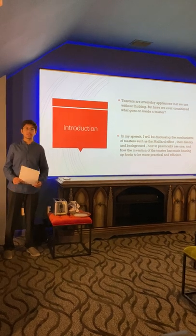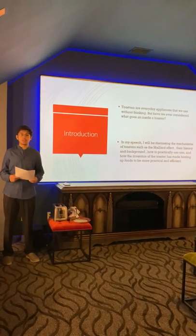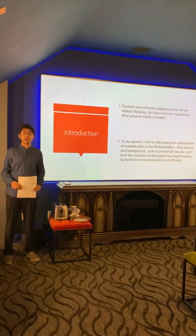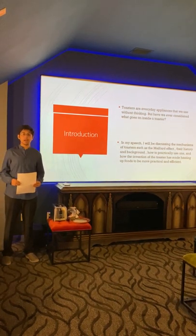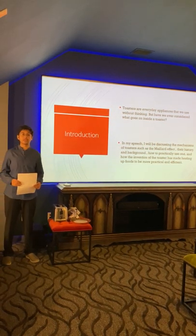I, along with many others, have used toasters almost every single day — whether it be to heat up leftover pizza from last night or to simply toast something. In my speech, I will be discussing the mechanisms of what happens inside the toaster: most prominently, the Maillard effect, the history and background of toasters, how to practically use toasters, and why using them is much more practical and efficient.